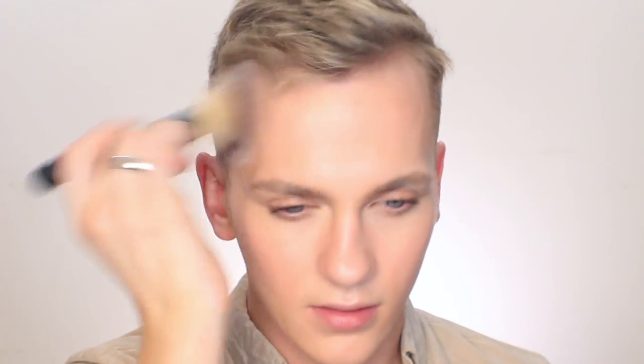Invisible Bronze — I use the shade Fair to Light — and I'm just gonna take that over the high points. I think I'm gonna leave my brows alone because they're already filled in from the day, so I'm gonna move right on to my eyes.